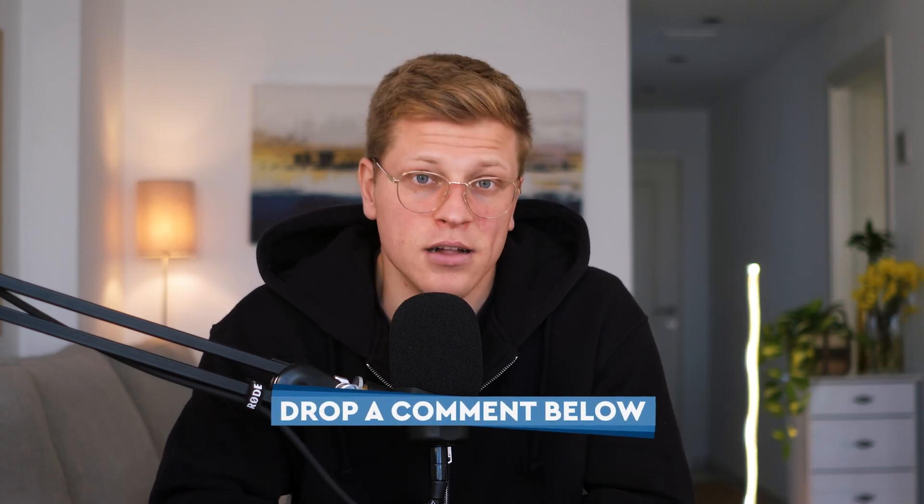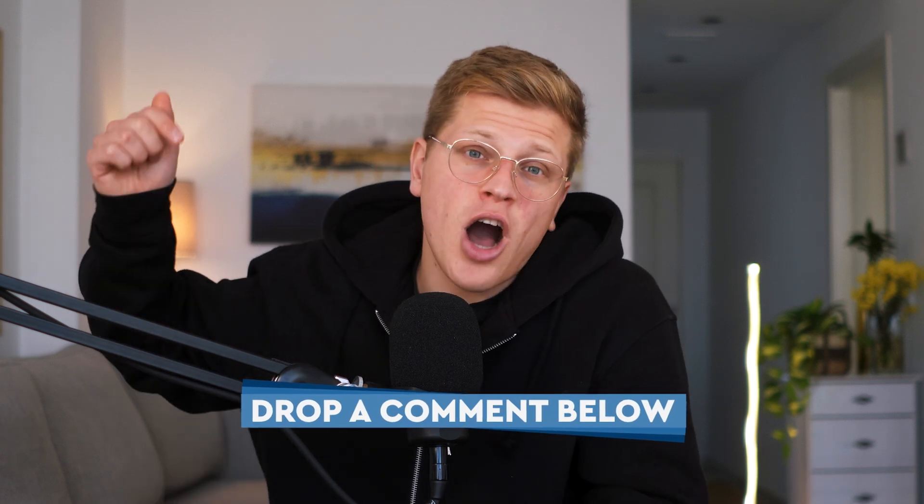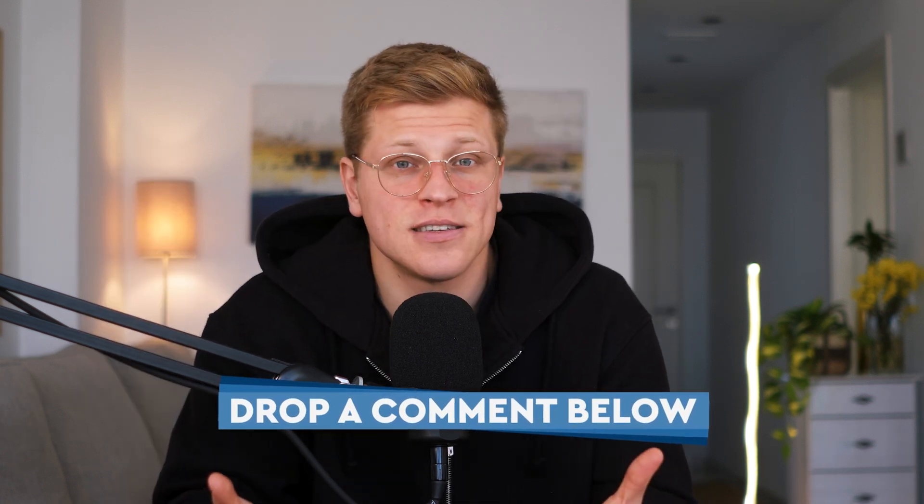I hope this video has helped you navigate the SEO landscape a little better. If you've used any of these tools, drop a comment below and let me know your thoughts. Thank you so much for watching, and I'll see you in the next one.